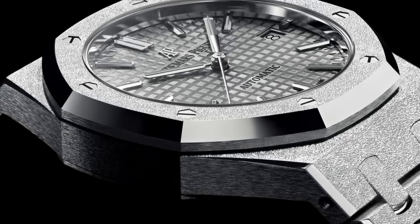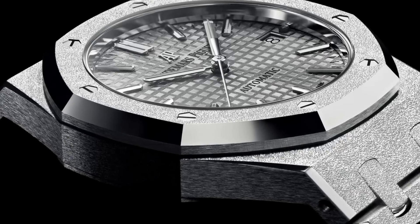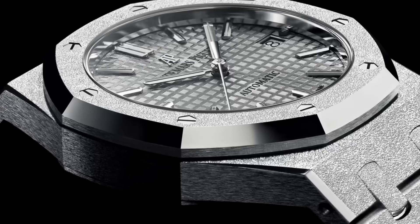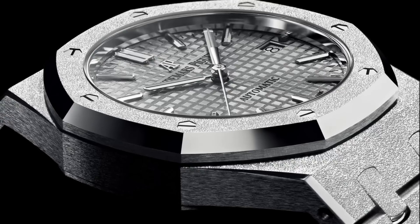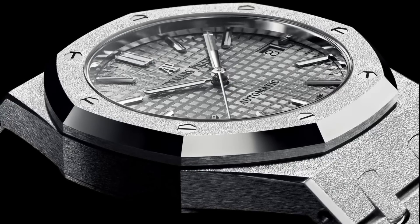Audemars Piguet are quite a playful brand in terms of trying new finishes with their cases and dials. A good example is the new frosted gold models, where small impacts are put into the gold by a sort of chisel, giving a very soft frosted style of finish to the gold which is utterly unique in the watch industry and really is a lovely thing to see.